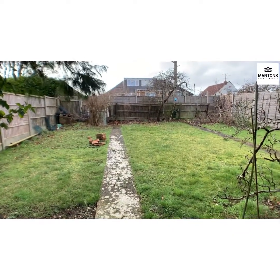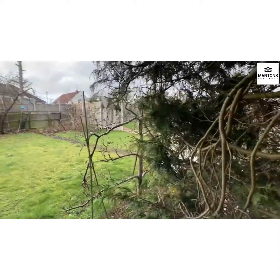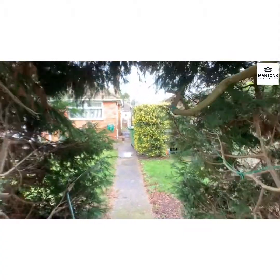Right, so that's Field Gate Road. If you'd like to take a viewing, feel free to contact Mountains — we're on 01582 883989, and we'll happily show you around.